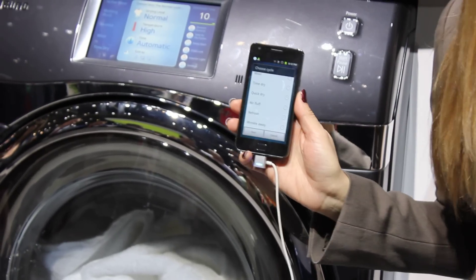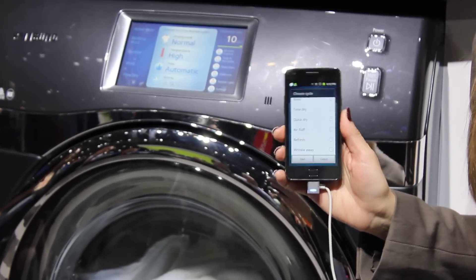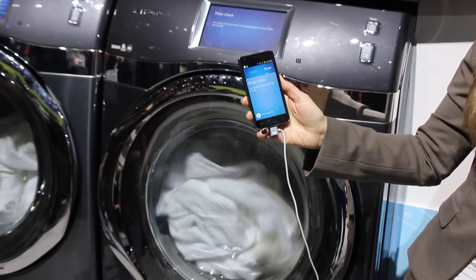Everything is already pre-set for you, so there's no need to figure out the time setting, temperature, or anything like that. It's all very easy and convenient. So we just choose a normal cycle here and click start.